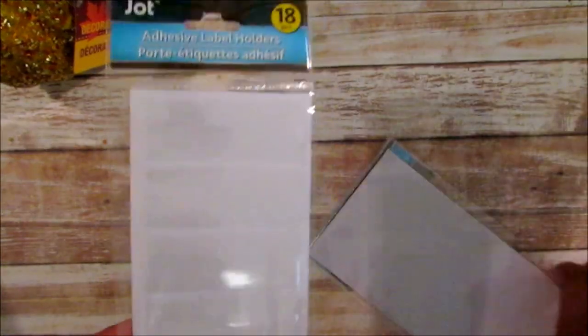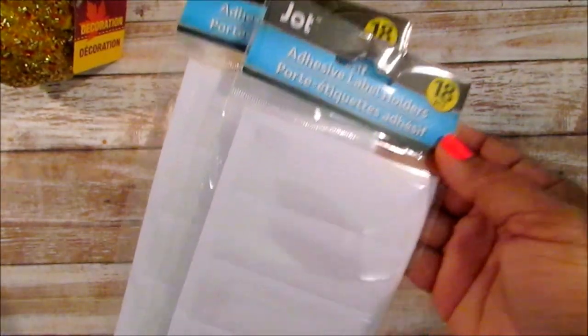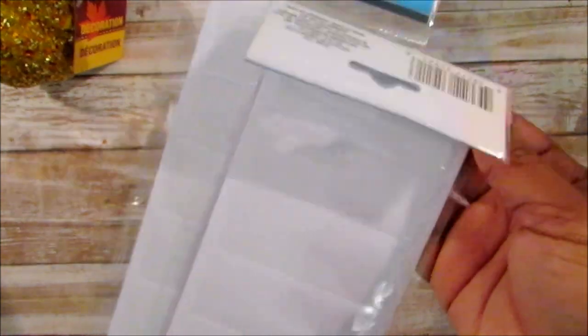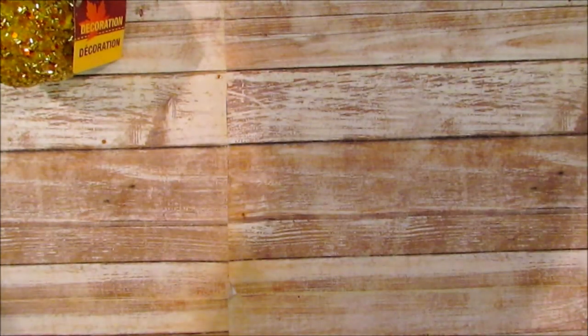I picked up some more of these adhesive label holders - I think they were in different packaging before. I picked these up for some projects. A lot of my projects I didn't get around to doing, like my linen closet. I just do it on weekends between breaks. My laundry room I also needed to redo.